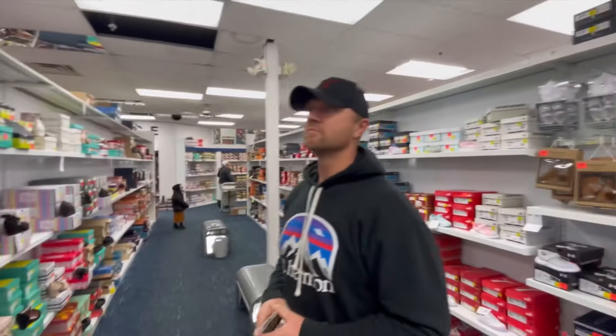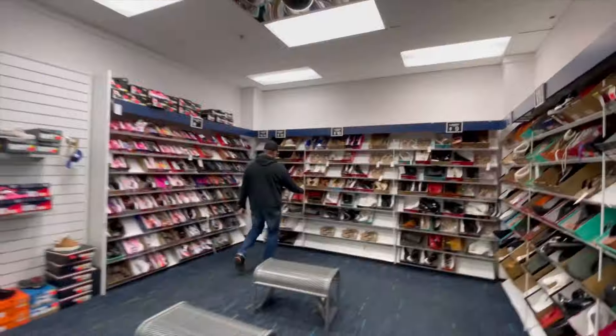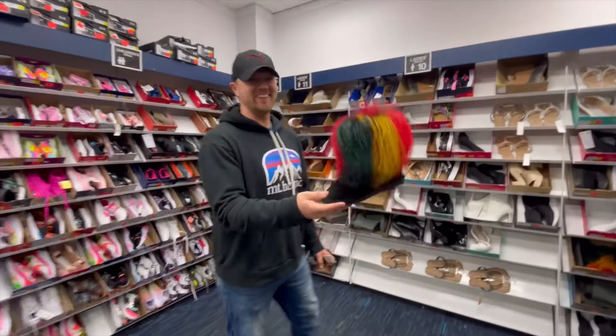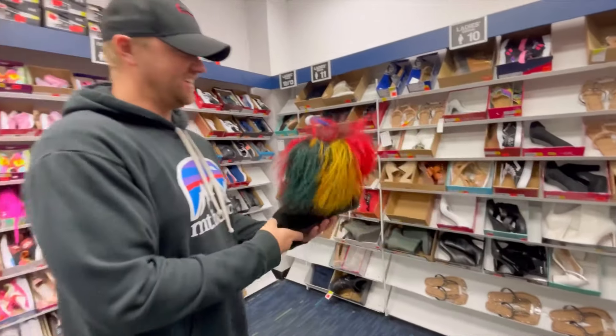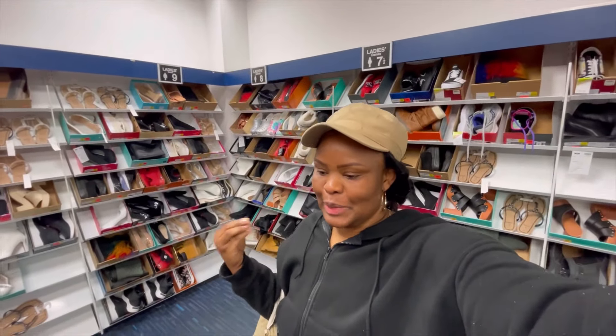Choosing between pink or white, and the pink ones win. Someone spots a white pair they used to own — comment down below if you have those fur boots!